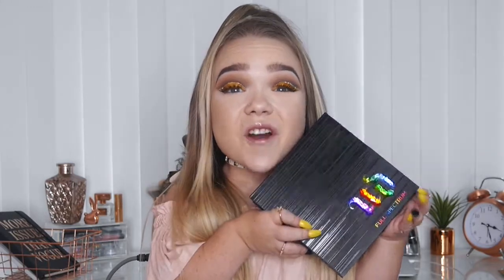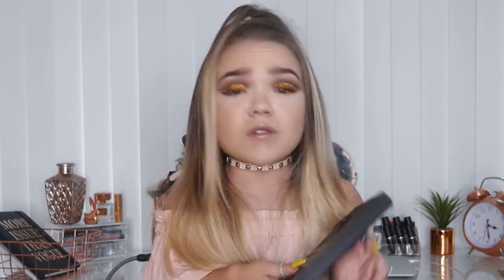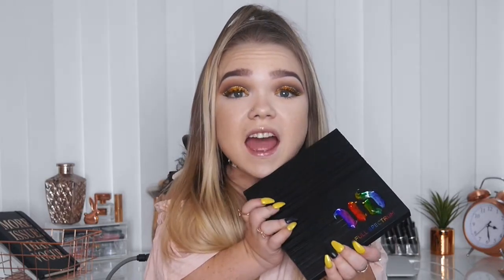I have honestly been in love with the Urban Decay Full Spectrum palette this month. The colors in here are insane — I've been loving the yellows, greens, and purples. It's just gorgeous and such a staple if you're into makeup. If you haven't got a colored palette, I really do recommend this one — Urban Decay do amazing palettes but this one is just incredible.